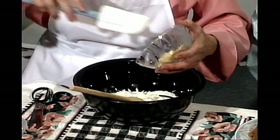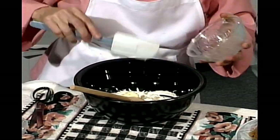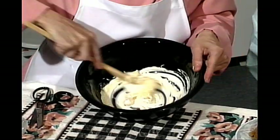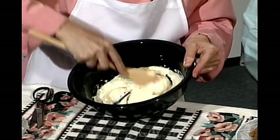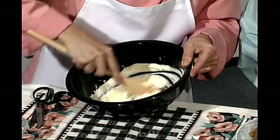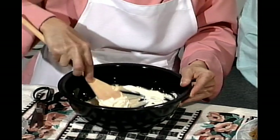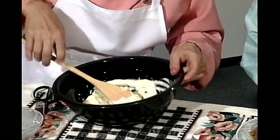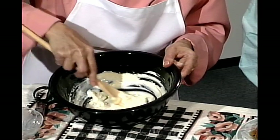On ajoute le beurre — parce que ce n'était pas assez riche. Il pourrait être de la margarine, mais c'est si bon avec du beurre, surtout pour les crémages comme ça. Quand on fait le beurre frais pour garnir, comme pour le poisson, il faut qu'il garde sa saveur. Une cuillère à table de lait ou de crème — ça n'a pas d'importance laquelle on emploie. C'est le seul liquide qu'on va employer dans notre glaçage.